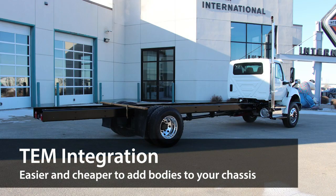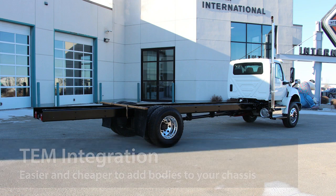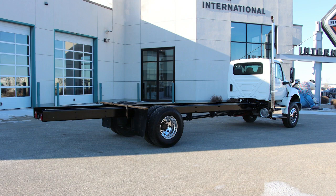The unique chassis optimizations and clean CA configuration makes for much simpler bodybuilder integration, allowing bodybuilders to mount their equipment faster with a higher build quality and at lower costs.